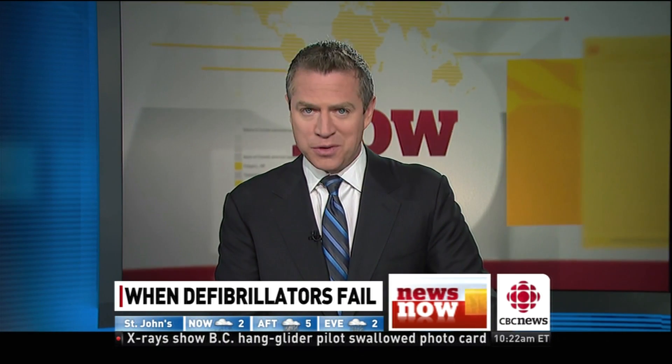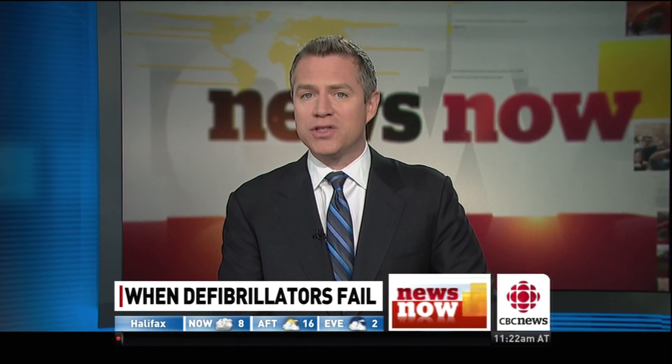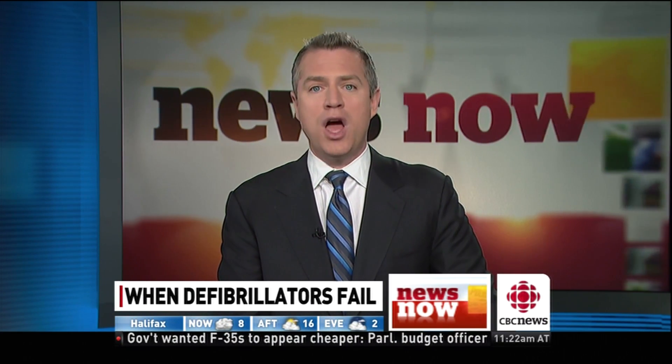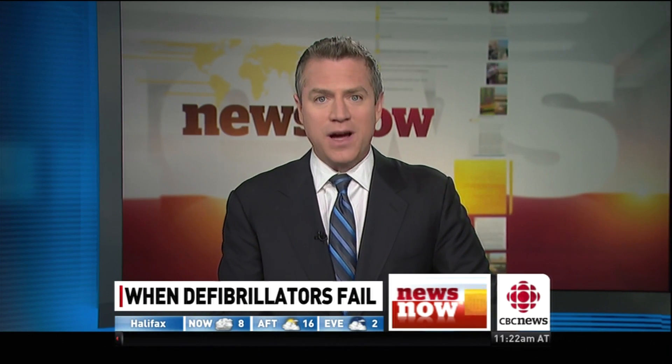Many of us have a defibrillator in our workplaces, and some of us have been trained to use it. But as we told you earlier, CBC News has documents showing more than 500 cases of the devices failing over a five-year period. CBC medical specialist Dr. Carl Cabasell is here to tell us more.